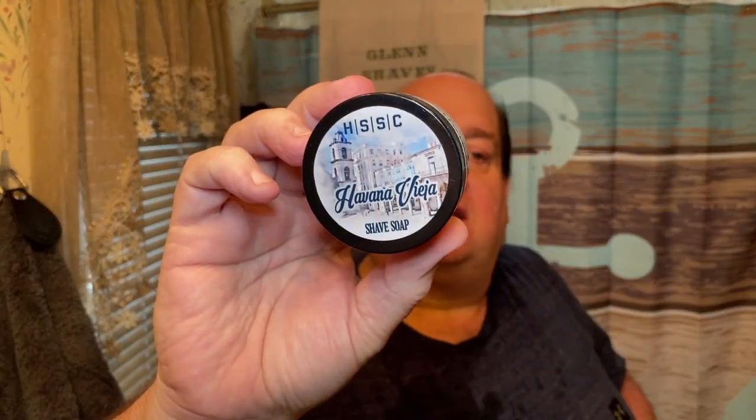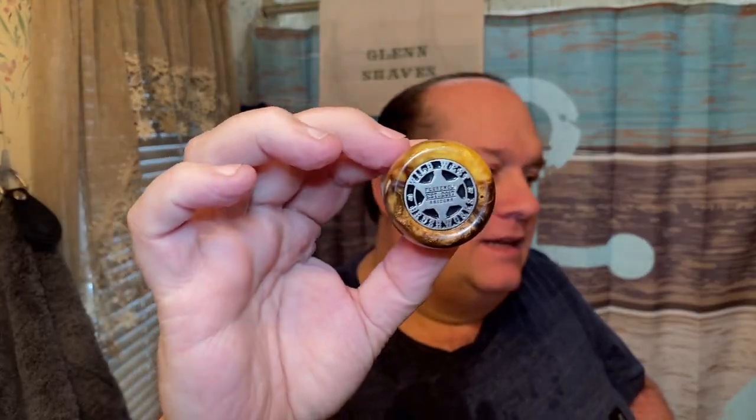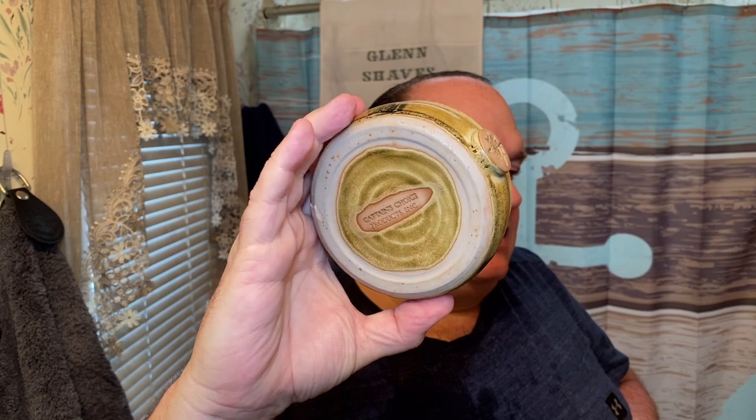So that was the RazoRock Mamba with the Chroma Diamant on its first use, and that was Highland Spring Soap Company's Havana Vieja — good stuff, smells so good. And that was the Wild West Brushworks Dolce handle — so cool. Love that coin; you can get the coin in a star or a cactus I think, when I was looking on the Etsy page the other day. And the Captain's Choice bowl — the Sandstorm I think it's called — my buddy Wes sent me that, and everything else in the shave came from my buddy Josh.